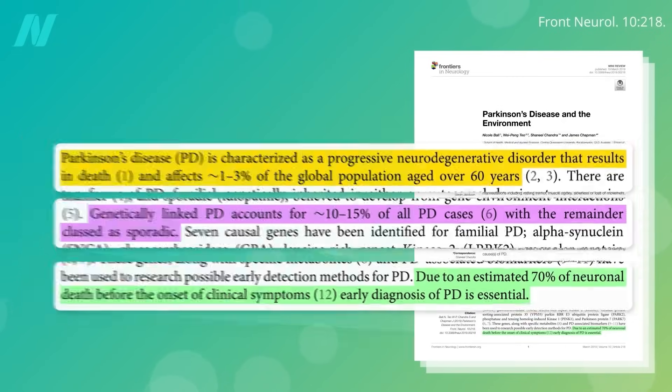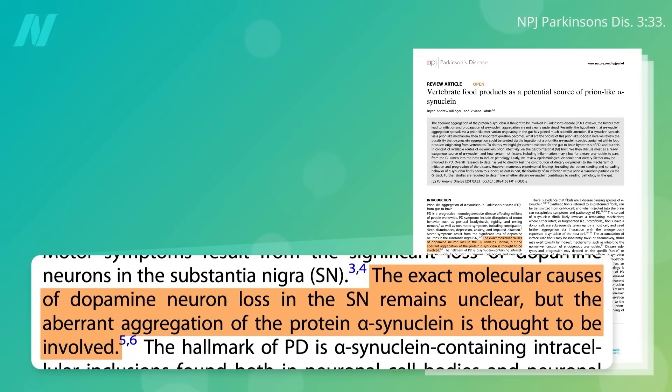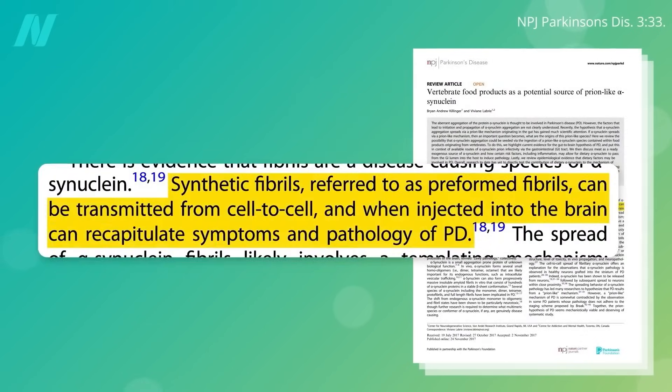So what kills off those cells? It's still not completely clear, but the abnormal clumping of a protein called alpha-synuclein is thought to be involved. Because if you inject blended Parkinson's brains into the heads of rats or monkeys, you can induce Parkinson's pathology and symptoms, or even just injecting the pure clumped alpha-synuclein strands themselves.